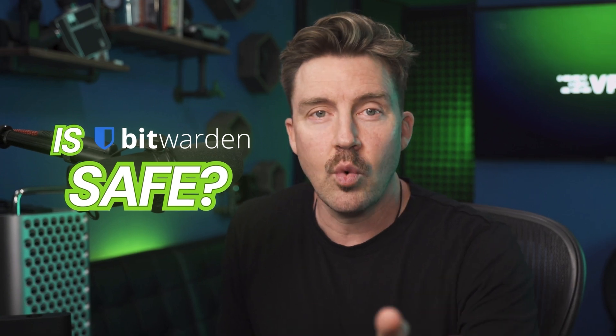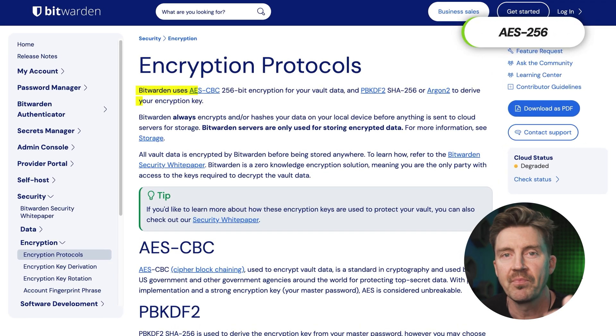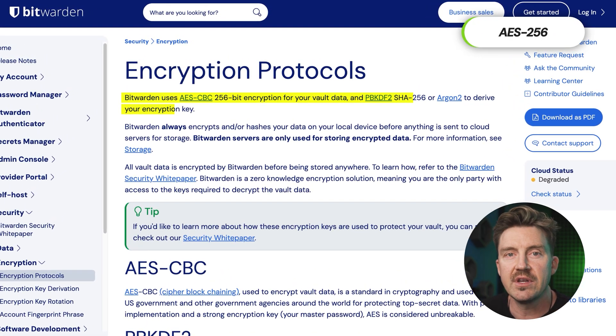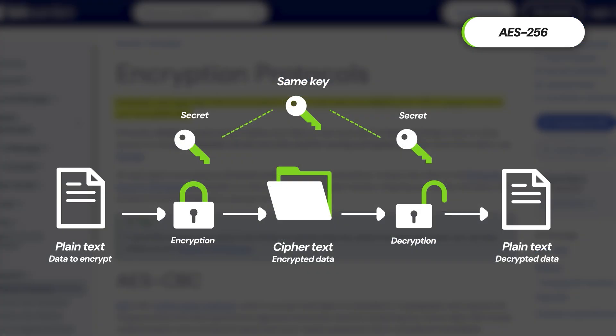Is Bitwarden safe? Personally, I think of Bitwarden as a secure password manager that you can trust. It comes with the gold standard encryption for data protection. This level of encryption ensures that even if someone were to gain access to the data stored on Bitwarden's servers, the contents would remain unreadable. This means only you can unlock your vault — not Bitwarden's staff, not threat actors, not even law enforcement, without the password.